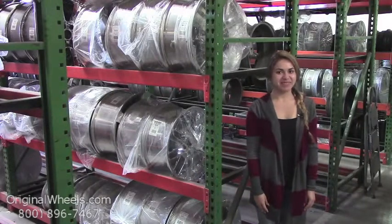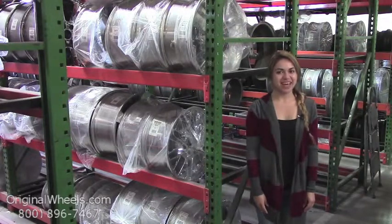Hey everyone, it's Veronica from OriginalWheels.com, and obviously since you're watching this video, you are in search of factory original Astrovan wheels.